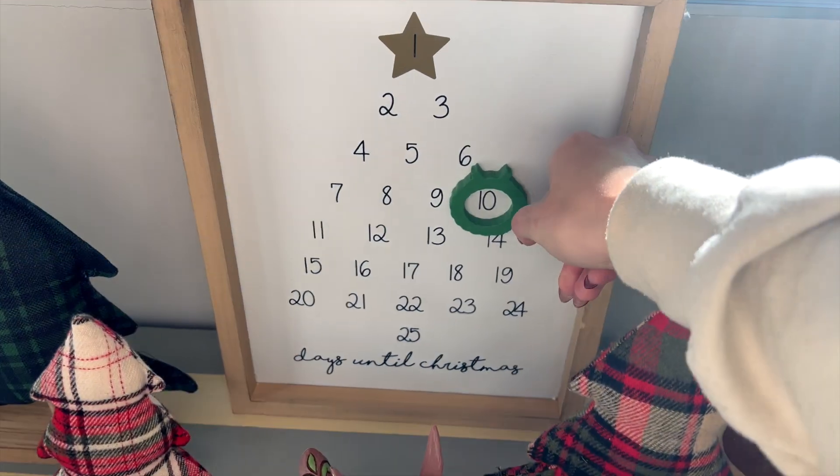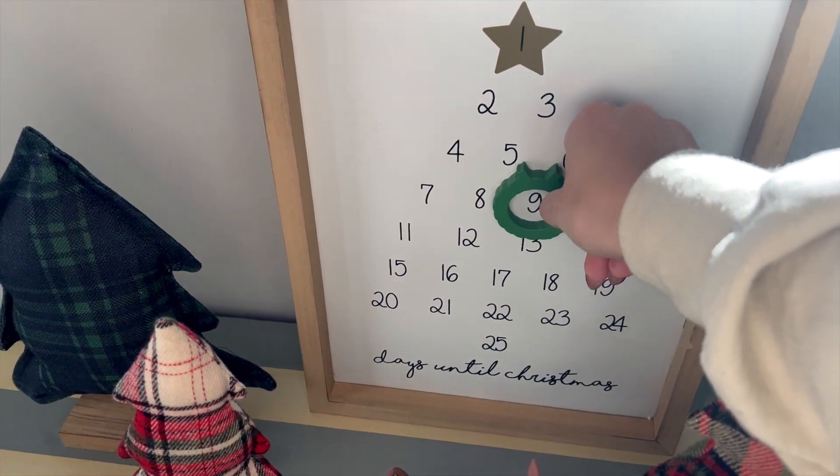Happy day 17! Time to move the calendar over. Nine more days.